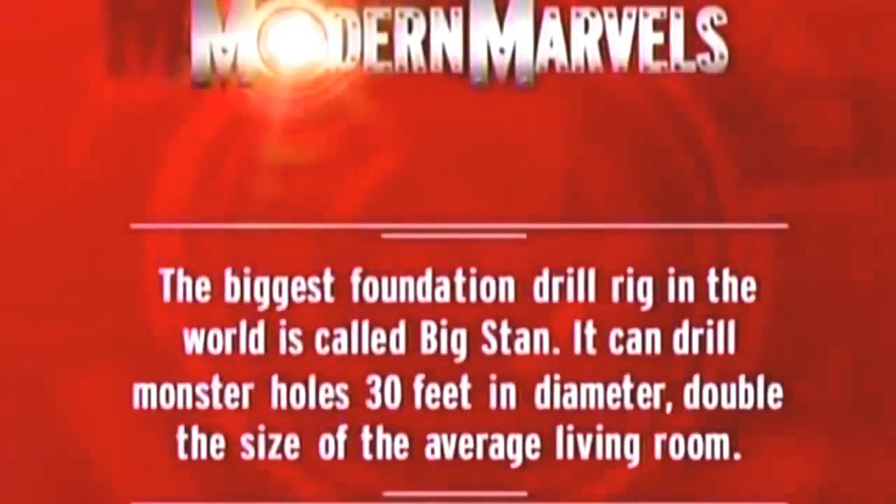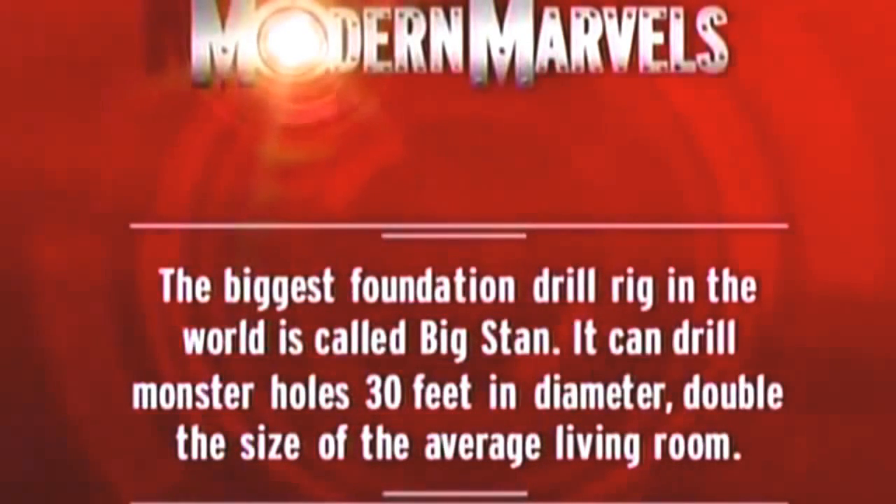The biggest foundation drill rig in the world is called Big Stan. It can drill monster holes 30 feet in diameter — double the size of the average living room.